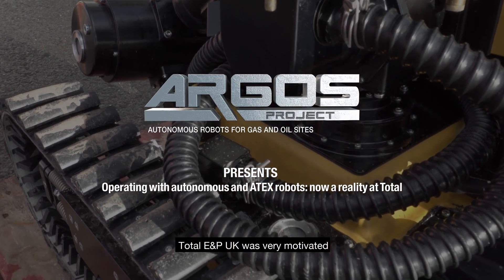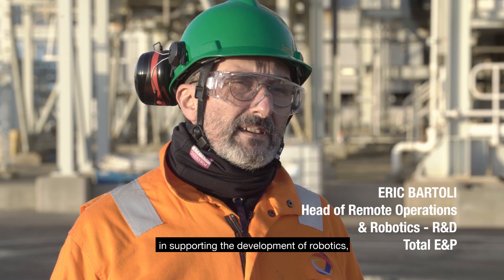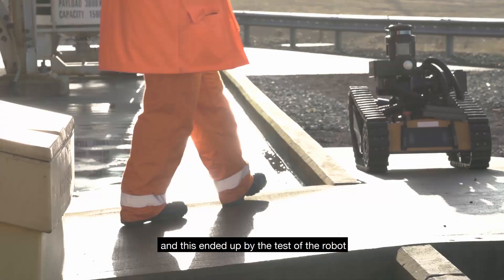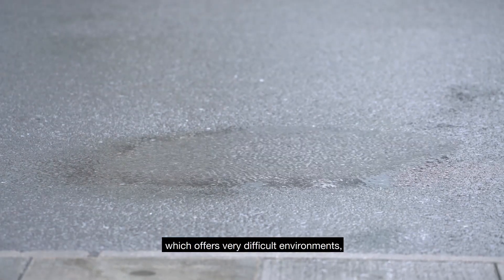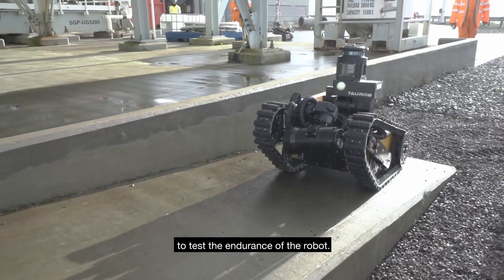TotalEnergies UK was very motivated in supporting the development of robotics, so we went together in the development, and this ended up with the test of the robot at the Shetland Gas Plant, which offers a very difficult environment — and thus a very good opportunity to test the endurance of the robot.